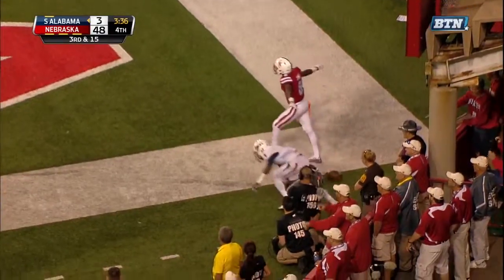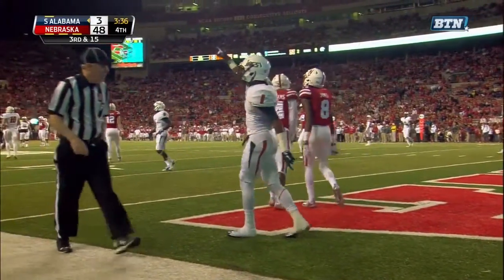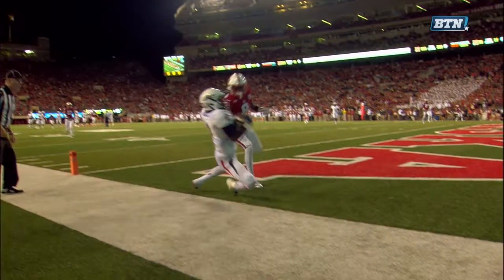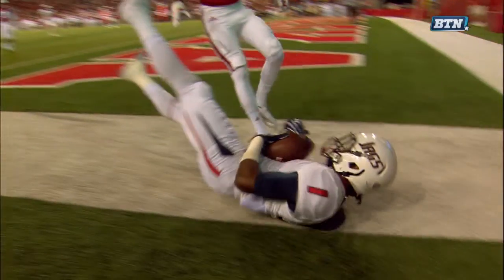Straight drop back, Davis going to load up, throw for it all. McGee behind the coverage, caught. Foot comes down — are you kidding me? Left foot was in bounds when he made the catch in the end zone, resulting in a touchdown. Wow, how about that?